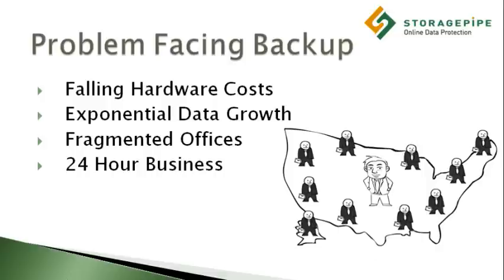Falling storage costs. As the price of hardware continues to fall, it is more important than ever to be scalable. You don't want to purchase your tomorrow capacity at today's prices. In addition, maintenance costs will continue to take up a larger portion of overall IT costs.